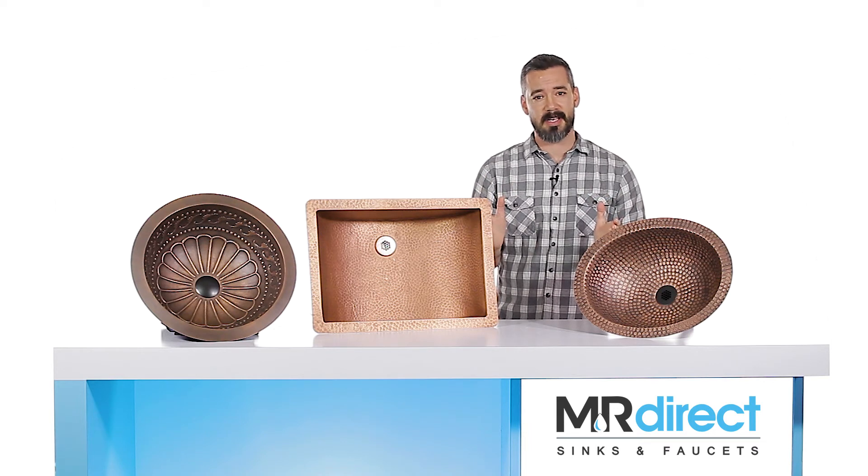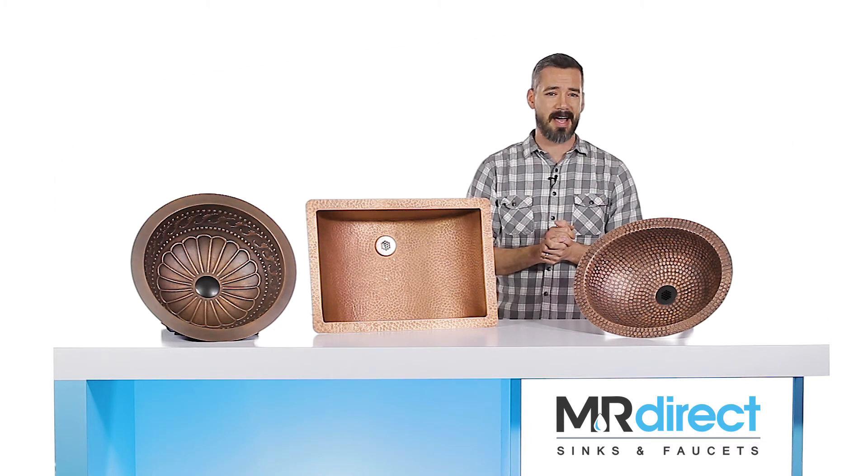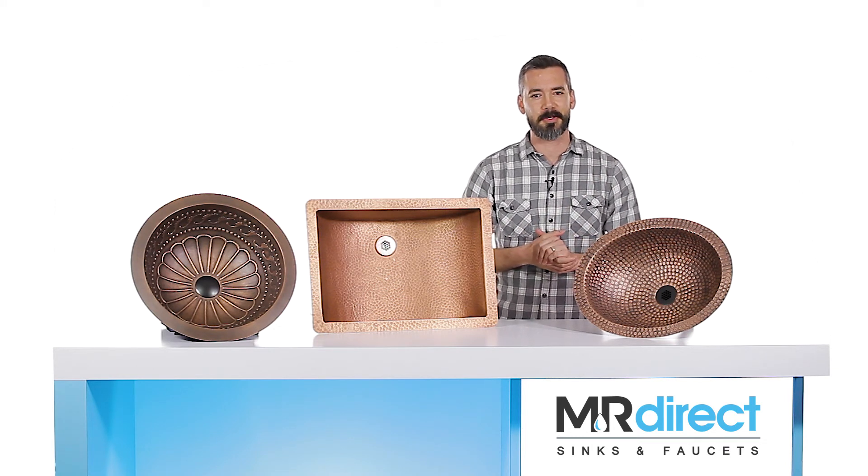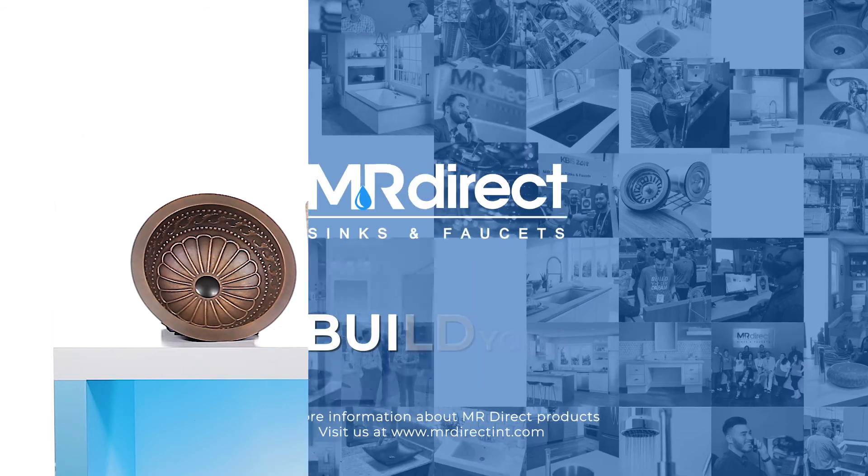Each one-of-a-kind copper sink is made from 99% pure copper. The hand hammered design means you're getting a unique sink that is sure to impress anyone who steps foot in your bathroom. Thanks for watching. I'm Eric Dunaway with MR Direct.